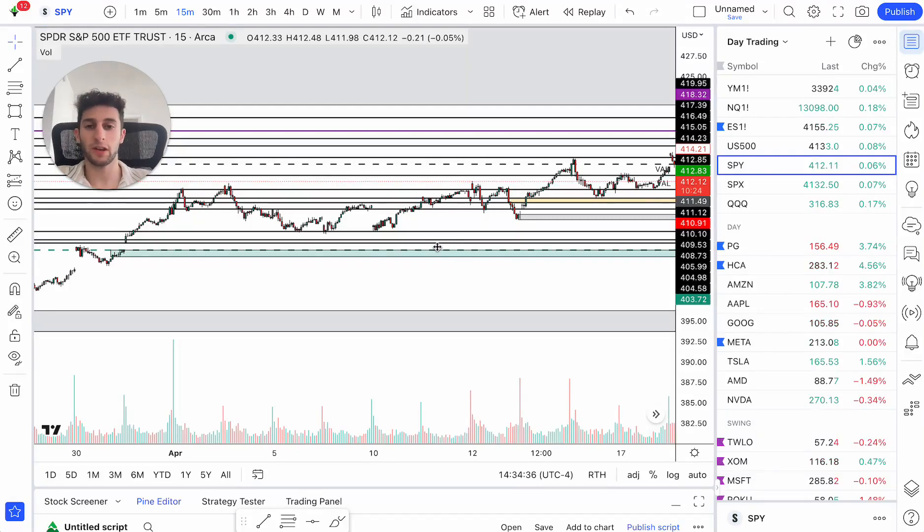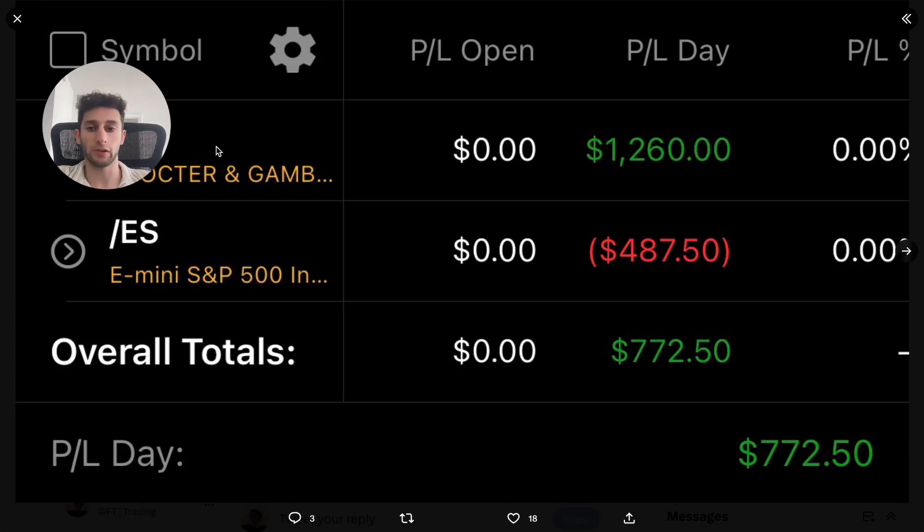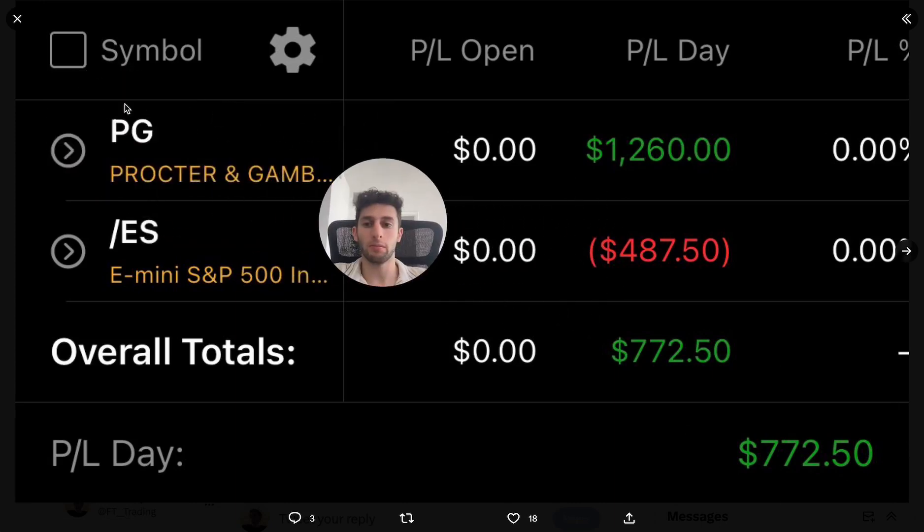What is up guys? In this video, I'm going to do a recap of how I made $700 today trading both PG options and trading ES futures.